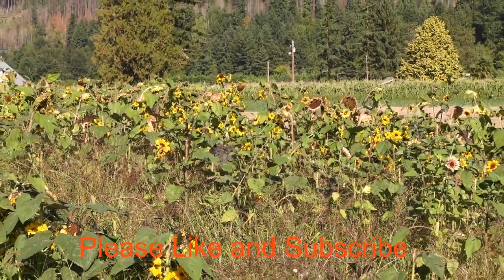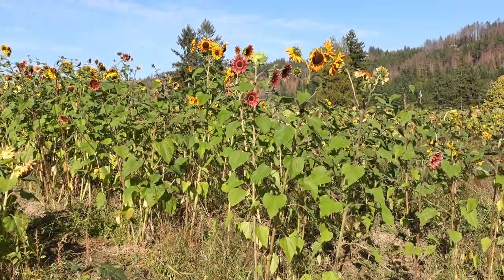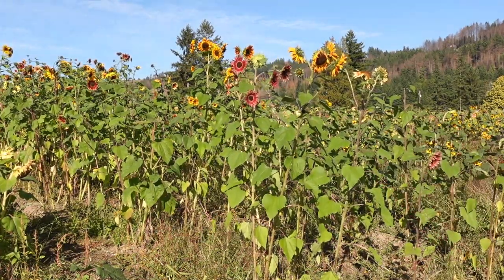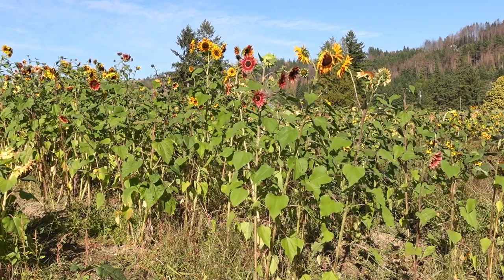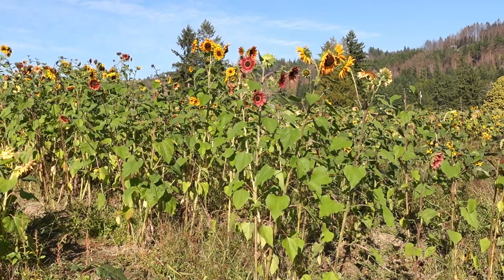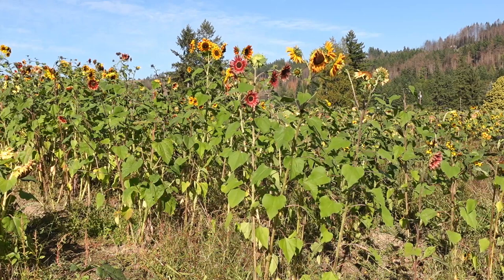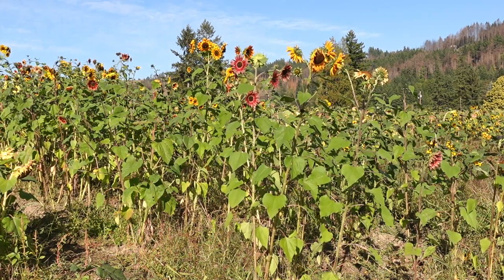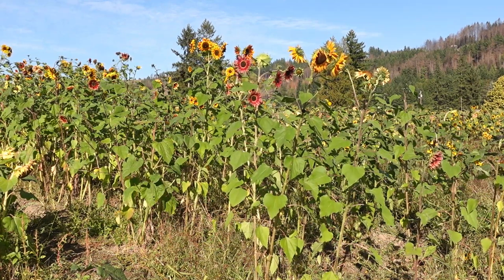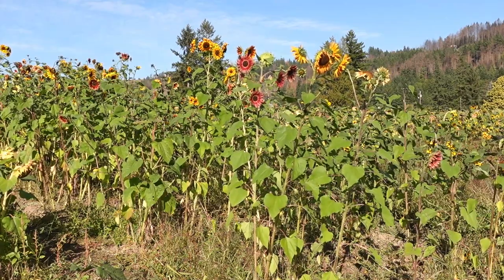Thanks so much for joining me. If you like these videos, please like and subscribe. Here's roughly the scene I'm going to paint. I am going to zoom in kind of close on the tail end of this row of taller sunflowers. I like the variety — there's some yellow ones and some red ones. I like their height and how they're kind of bobbing around in the wind. I'm really going to simplify the background. I may just go with a blue sky with a little hint of the hill behind, or maybe just blue sky and ignore the background for now.